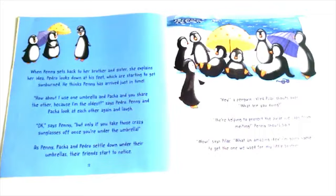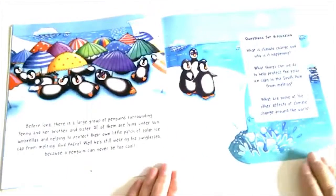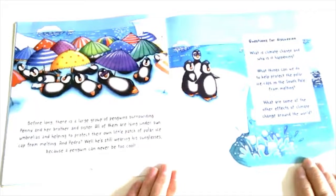"Okay," says Penny, "but only if you take those crazy sunglasses off once you're under the umbrella." As Penny, Pasha and Pedro settle down under their umbrellas, their friends start to notice. A penguin called Pilar shouts over: "What are you doing?" "We're helping to protect the polar ice caps from melting," Penny shouts back. "What an amazing idea!" says Pilar. "I'm going home to get the one we used for my little brother." Before long there's a large group of penguins surrounding Penny and her brother and sister, all lying under sun umbrellas helping to protect their own little patch of polar ice caps. And Pedro — well, he's still wearing his sunglasses, because a penguin can never be too cool.